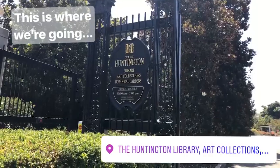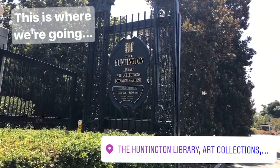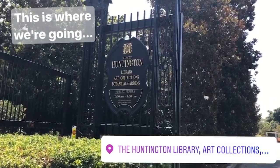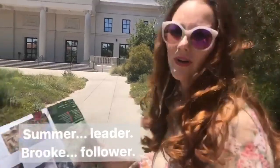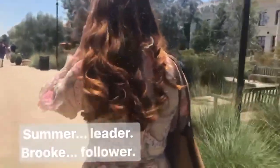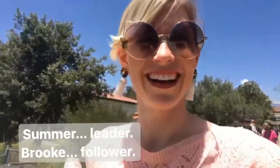Here we are! Huntington Library! Art collection and botanical garden! Lead the way, Summer. Summer has a natural sense of direction. She's a leader. And I've been here, so that helps too. I'm just following. I'm a follower!